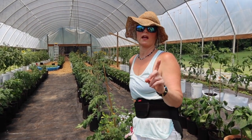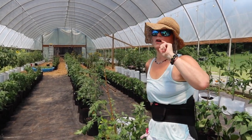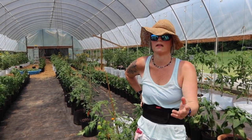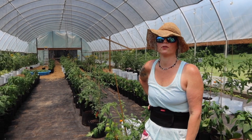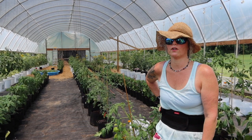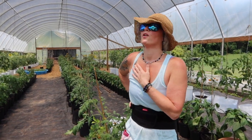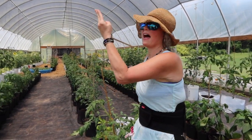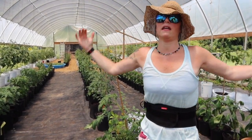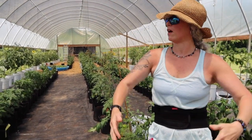We are right off the Outer Banks of North Carolina, about 80 miles from Kill Devil Hills and Nags Head. We do get a lot of hurricanes, and every time there's a hurricane, I worry — what if I lose this plastic? Well, you want to keep your sides completely closed up, because that way the wind can't get in here and blow up and blow the cover off.